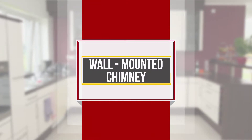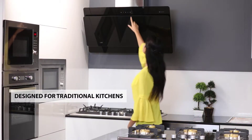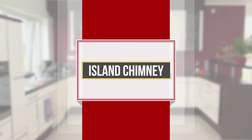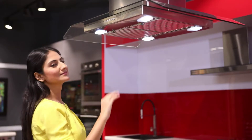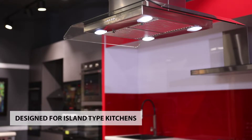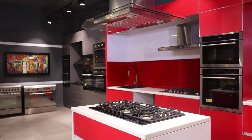Wall mounted chimneys are installed against the wall and are designed for traditional kitchens where the stove or hob is located near the wall. Island chimneys, also known as ceiling mounted chimneys, are installed in the center of the kitchen on the ceiling and are designed for island type kitchens where the stove or hob is located in the center of the kitchen on the island.